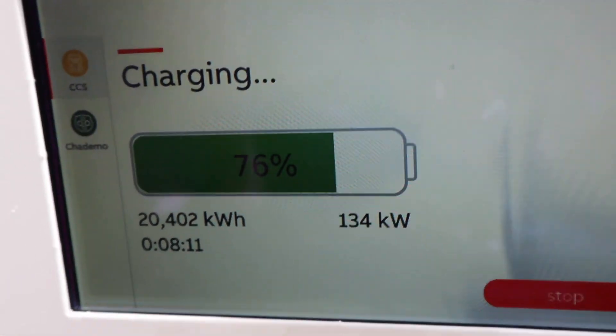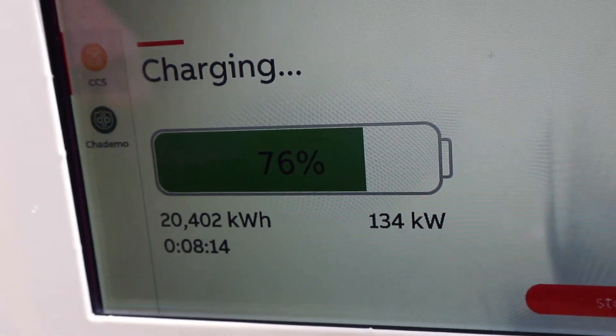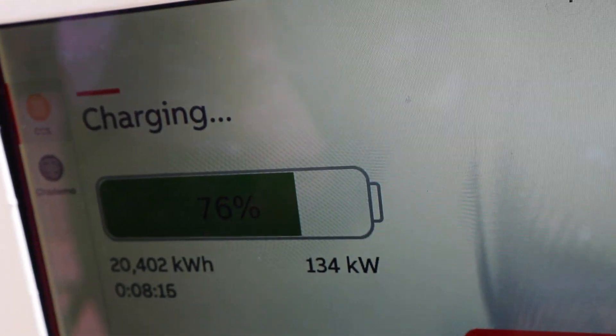The interesting thing was we plugged it in and it just started charging, so it didn't charge us money, which is a good thing. Free — yay.